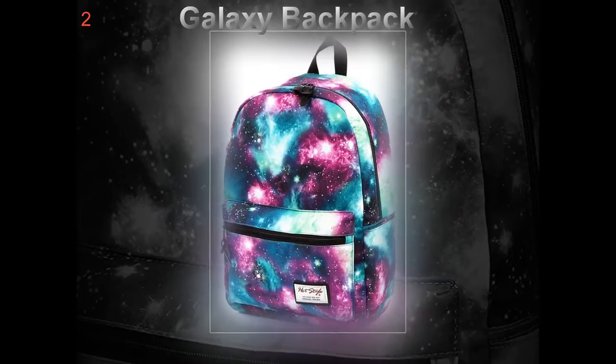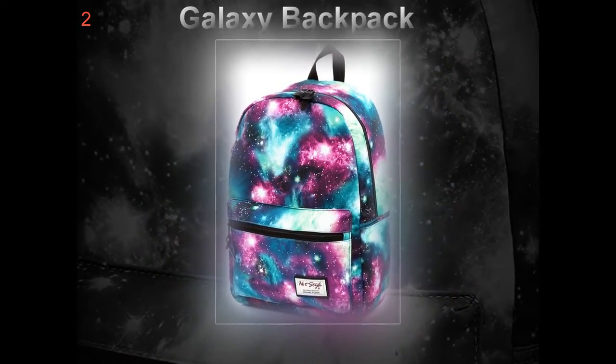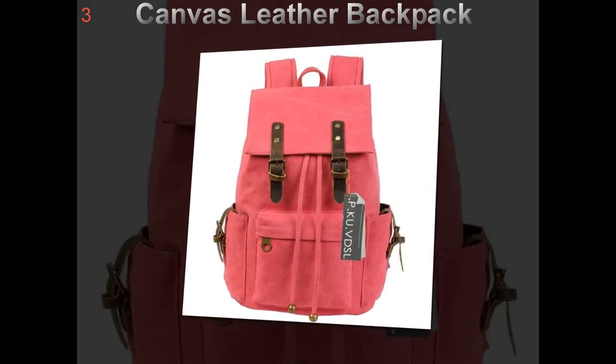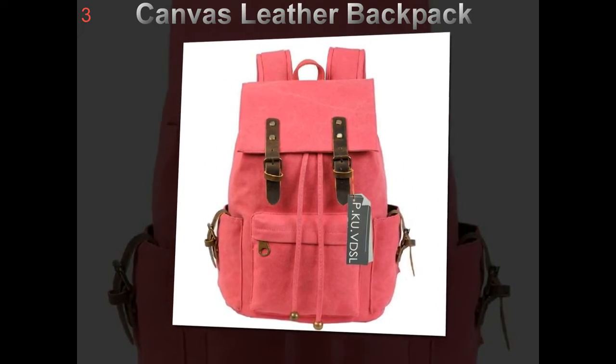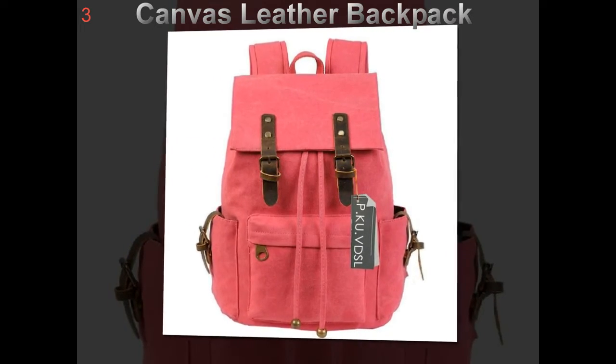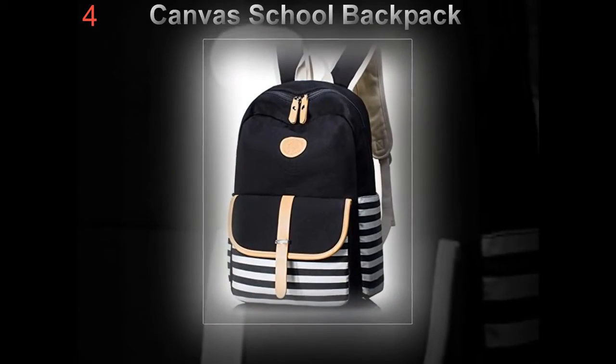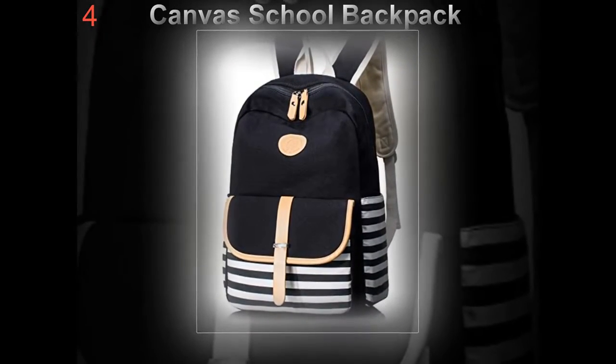These days backpacks are available in all kinds of attractive styles. There are the traditional backpacks, sling packs that go over one shoulder, messenger bags, and packs on wheels. They are available in every color, pattern, and design, from vivid neon to striking animal prints. But as you know, looks are not everything.